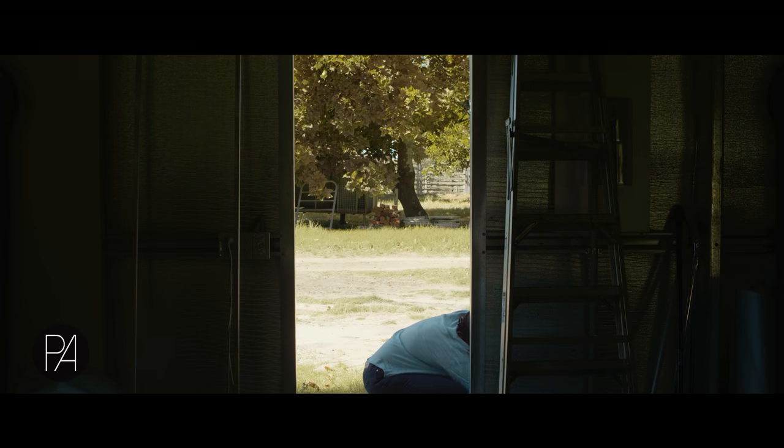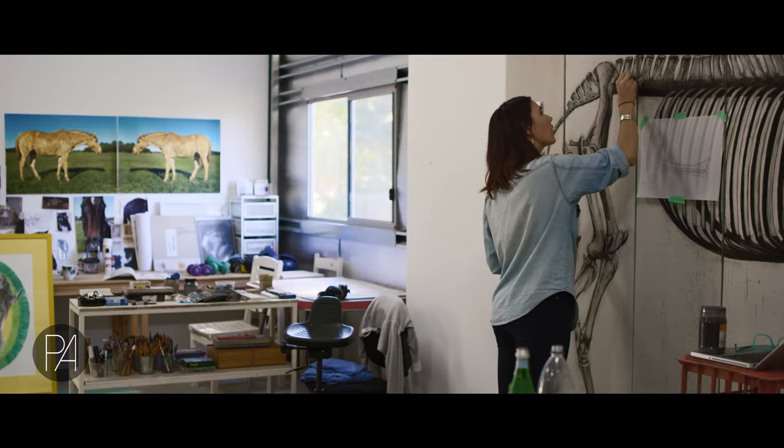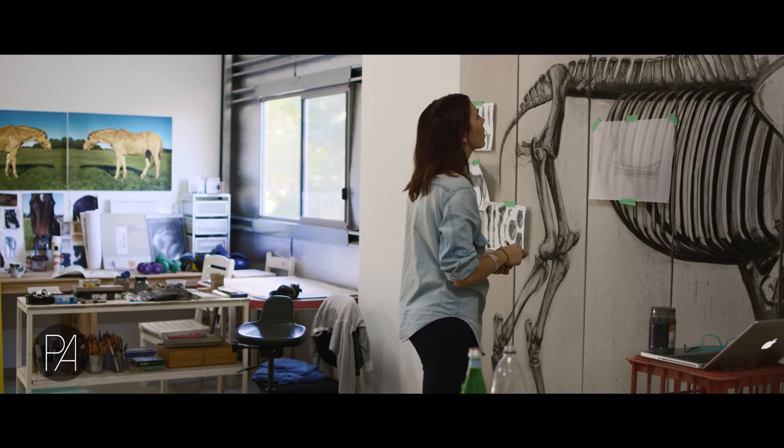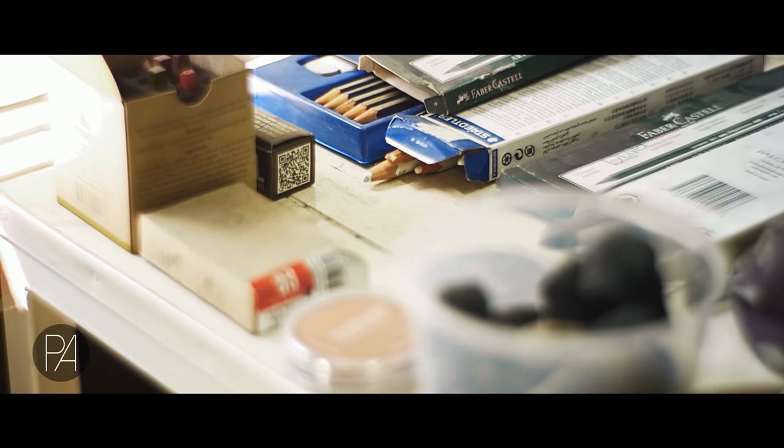My name is Anna Louise Richardson and I'm a visual artist and independent curator. I mostly work in drawing and installation, mostly charcoal drawings of animals and people about the way that we relate to nature and place and how that's shaped by storytelling and imagination.